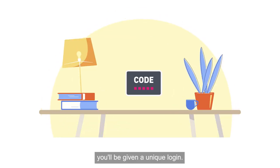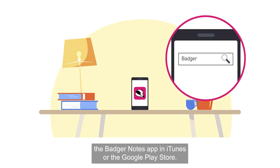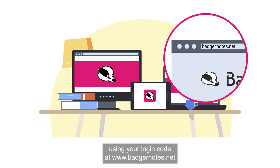To access Badger Notes you'll be given a unique login. You can search and download the Badger Notes app in iTunes or the Google Play Store. If you're using a PC or tablet, you can access it using your login code at www.badgernotes.net.